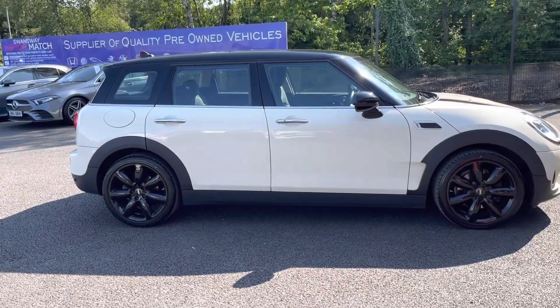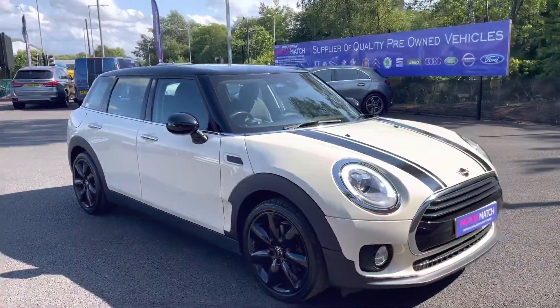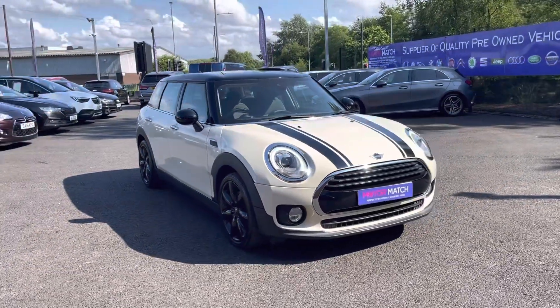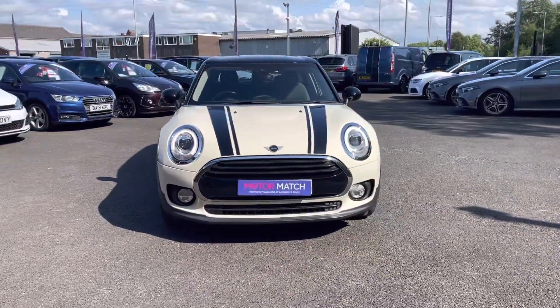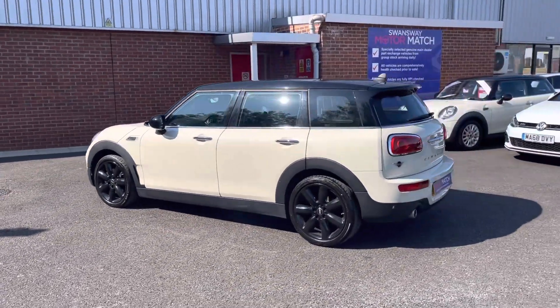Hi, I'm Tom from Motormatch Bolton, and today I'm going to be doing a full walkthrough video on this pre-reviewed vehicle. Here we have the brilliant Mini Clubman 2.0L Cooper D. It does come to us with 12,172 miles on the clock and it is a diesel. If you are interested in this vehicle at any point during this video, please click on 01204 786 586.